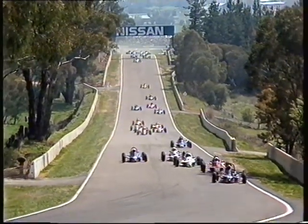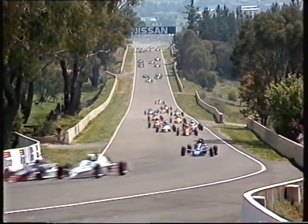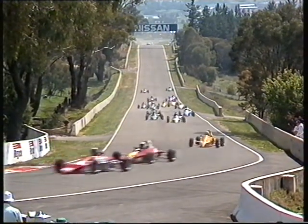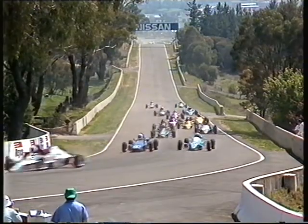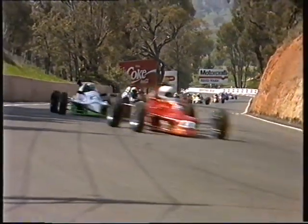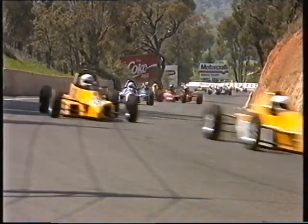1,600cc Ford engines. And one of the great things about this class of racing at Bathurst is it's all so close. Look at them all there as they make their way up the mountain — a high-speed train clawing up the hill for the first time. Ron Searle, the pole man, in first. Matthew Howard tucking into second. And John Blanchard in the Swift in third place.